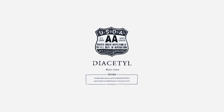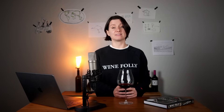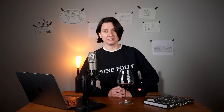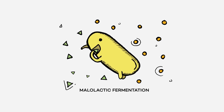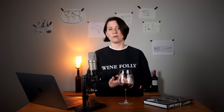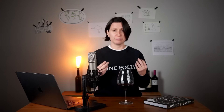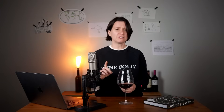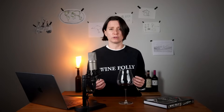If your wine smells like melted butter or cream, you're experiencing diacetyl — a compound produced during malolactic fermentation, a process where bacteria convert sharp malic acid into softer-tasting lactic acid. Diacetyl is most notable in white wines like Chardonnay, where it adds a rich buttery aroma and creamy texture, but it's also extremely common in red wines, where it adds a velvety mouthfeel and subtle creaminess.